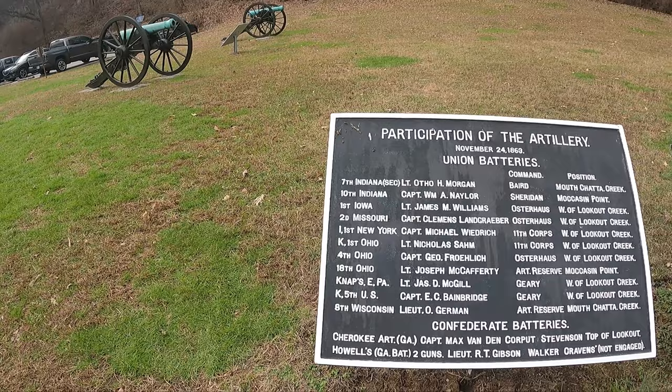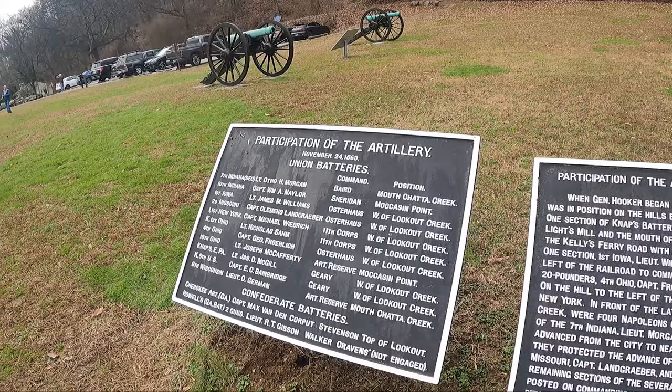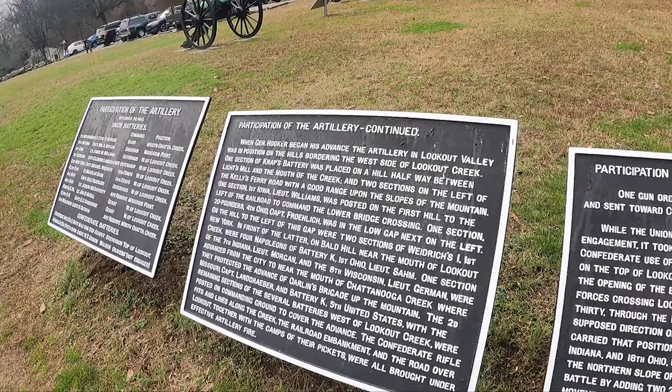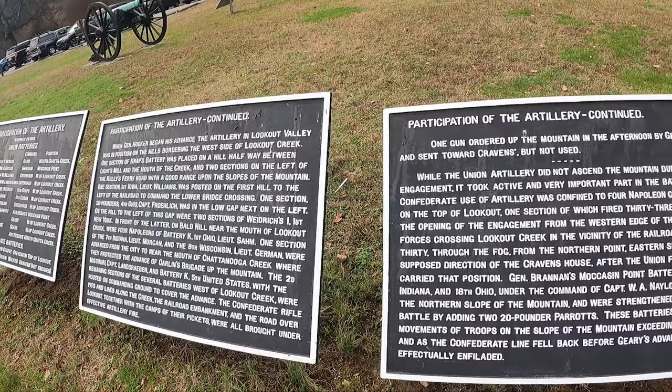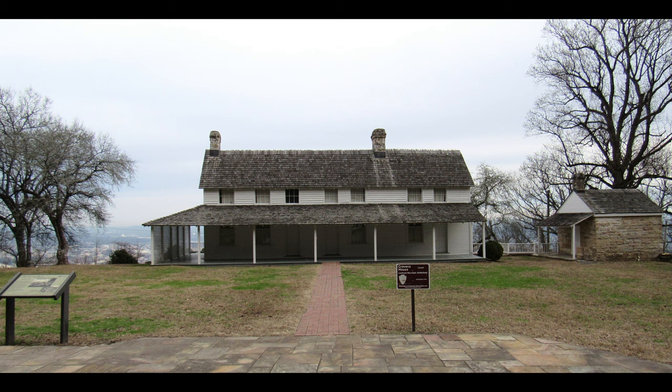The Craven family returned to Lookout Mountain at the end of the Civil War, and Robert Cravens decided to rebuild the house around 1865 to 1866. He lived here until his death in 1886, and his wife lived here until her death in 1896. In the 1950s, the Cravens' house was restored to its present post-Civil War appearance by the Chattanooga Chapter of the Association for Preservation of Tennessee Antiquities. Today, the Cravens' house is administered by the National Park Service.